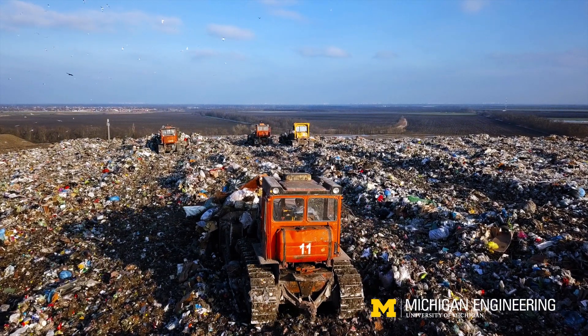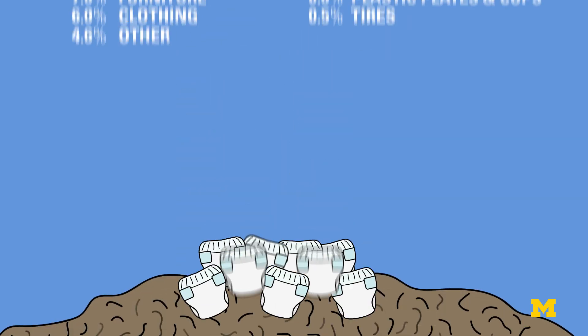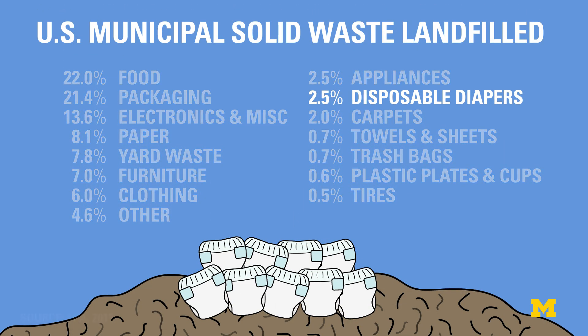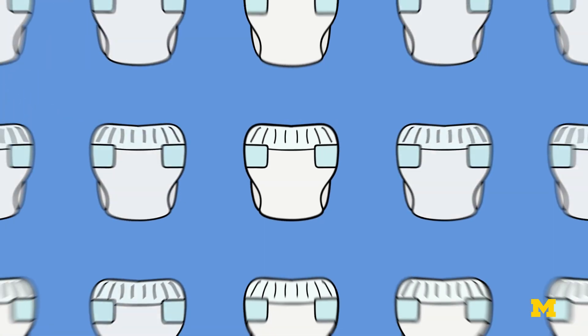Disposable diapers are a real environmental problem. Diapers alone account for 2.5% of the municipal solid waste entering U.S. landfills each year. That's almost 3.5 million tons, or about 20 billion diapers.